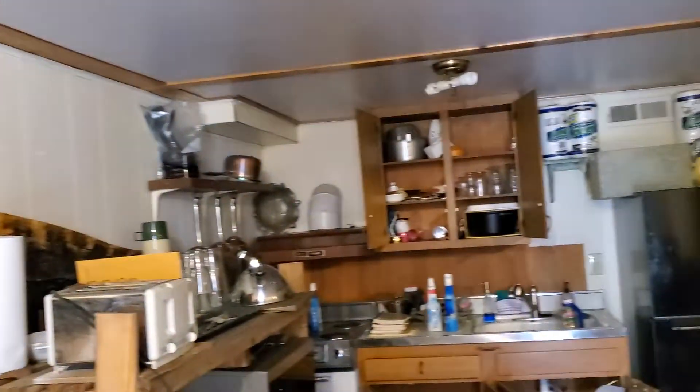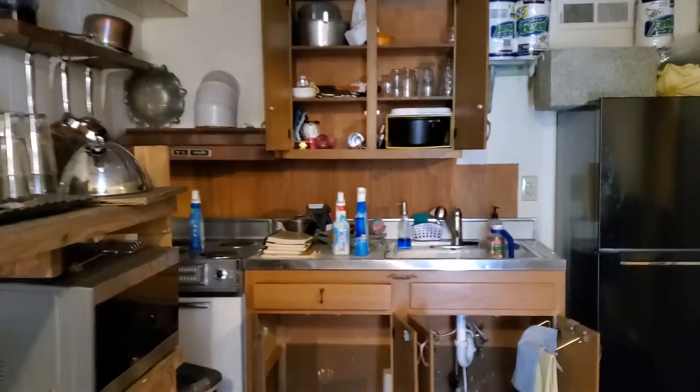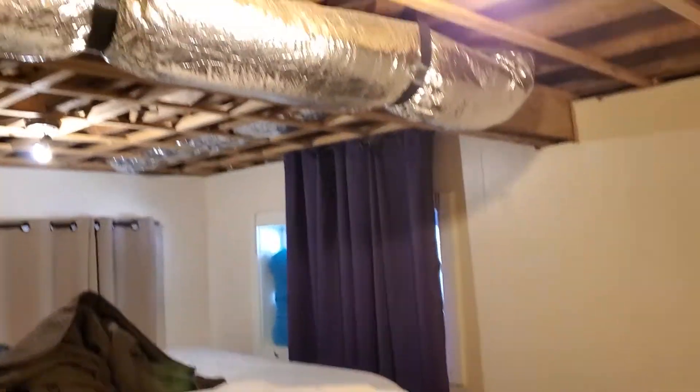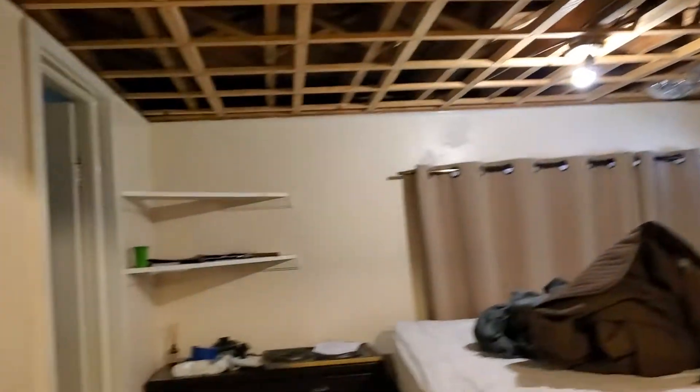Here we are in the downstairs apartment with a mini kitchen range in the background. Bedroom — the ceiling is unfinished, the floor is vinyl, and there's a closet.